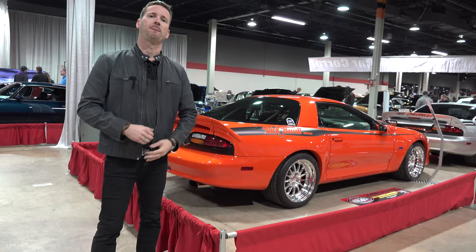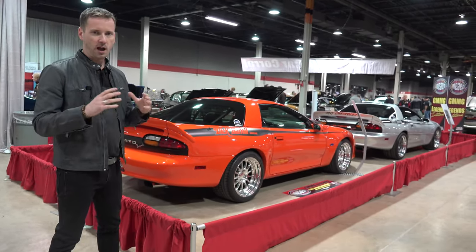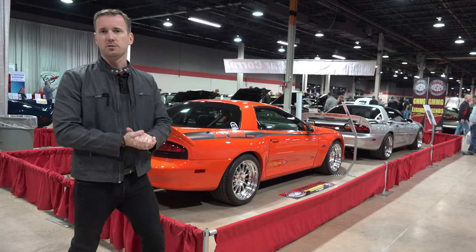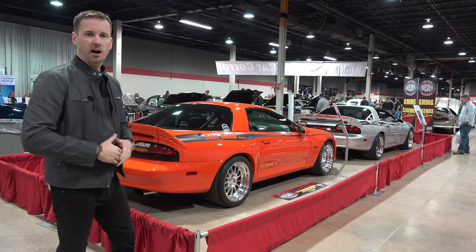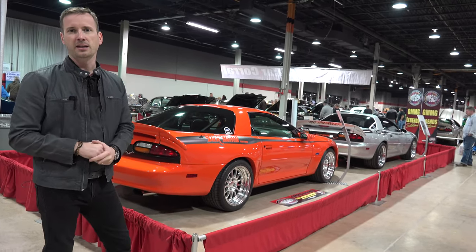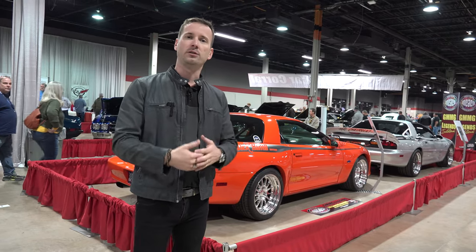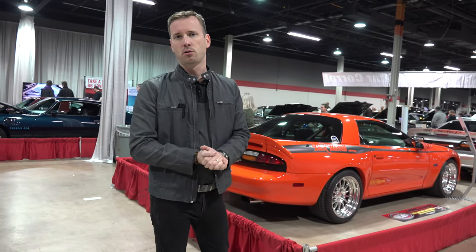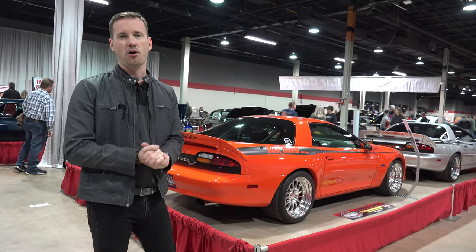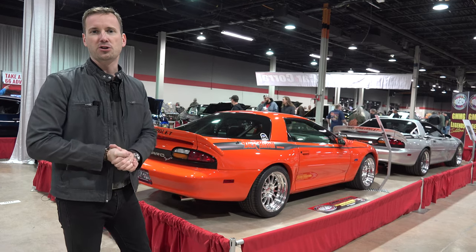Car number 30 also has the 427 C5R naturally aspirated race motor with all signatures on it. Number 30 has 3.73 gears while number 23 has 4.56 gears, making it a real beast. All in all, it's a spectacular group of Camaros — a radical effort by Matt Berger and Matt Murphy. Building 30 over-the-top, street-legal Camaros and making them available to customers was a very daunting task, and car number 30 really capstones that effort.